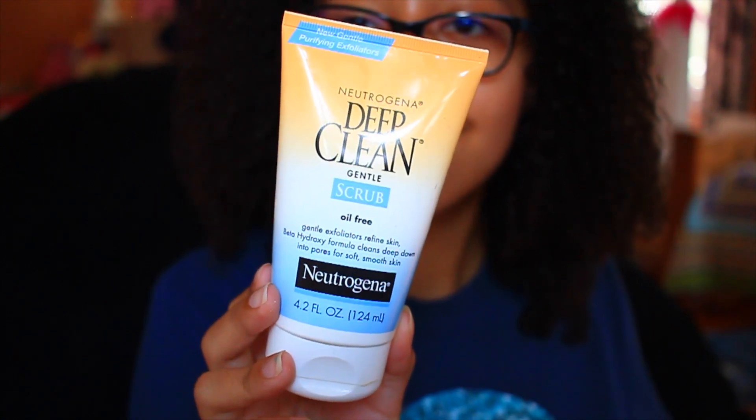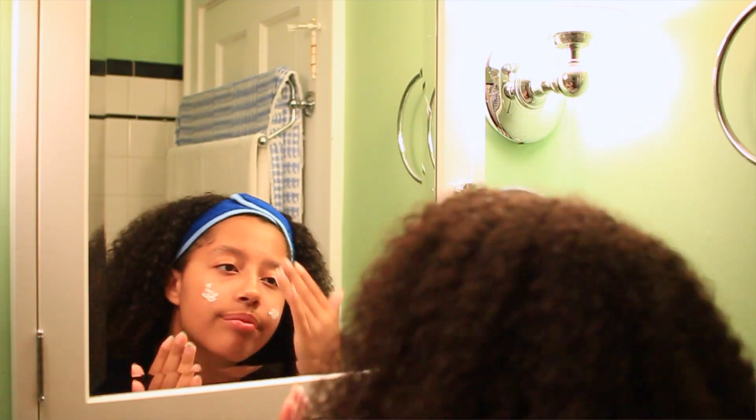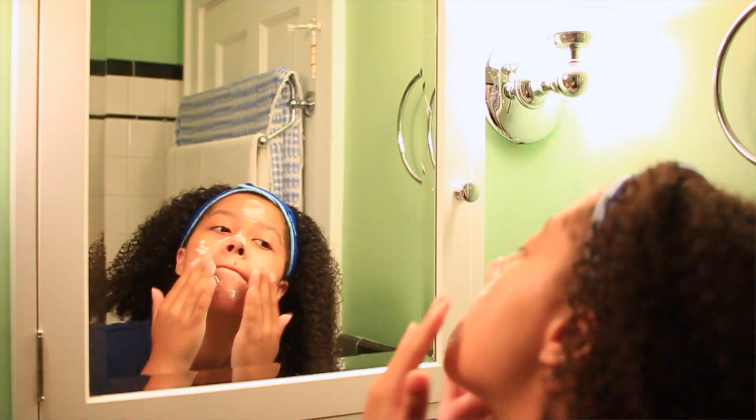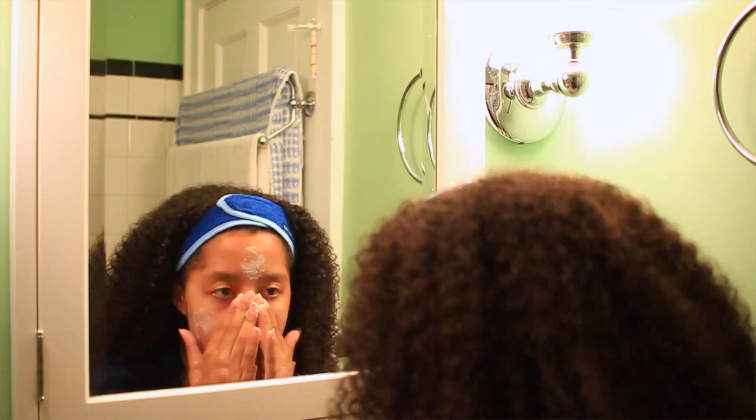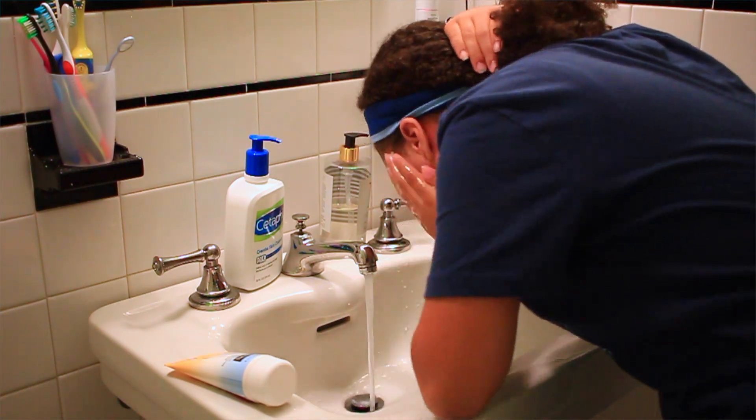This stuff I don't do every single day — I do it like once or twice a week. But this is the Neutrogena Deep Clean Gentle Scrub, and this really exfoliates my skin and deep cleans. It makes it super soft and gets that dead skin off, and I really love it. Then I'll just wash that off with some water and dry my face.